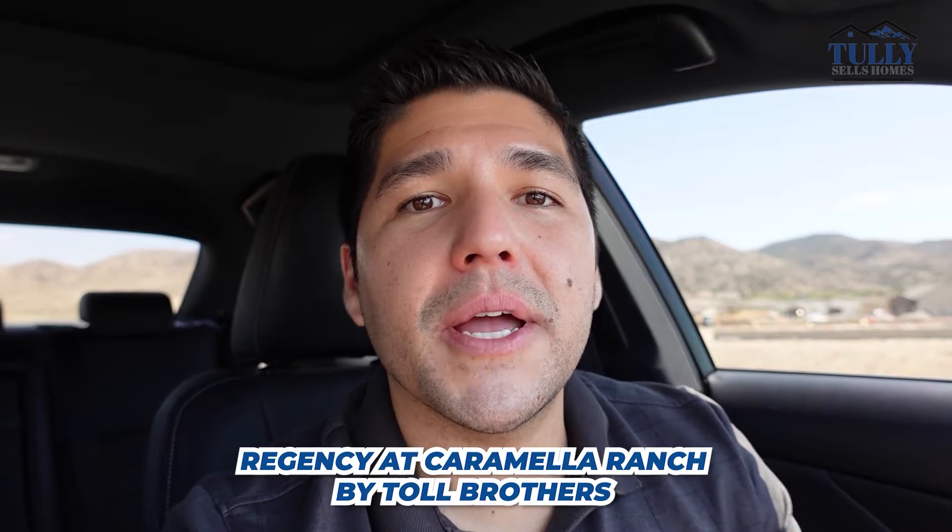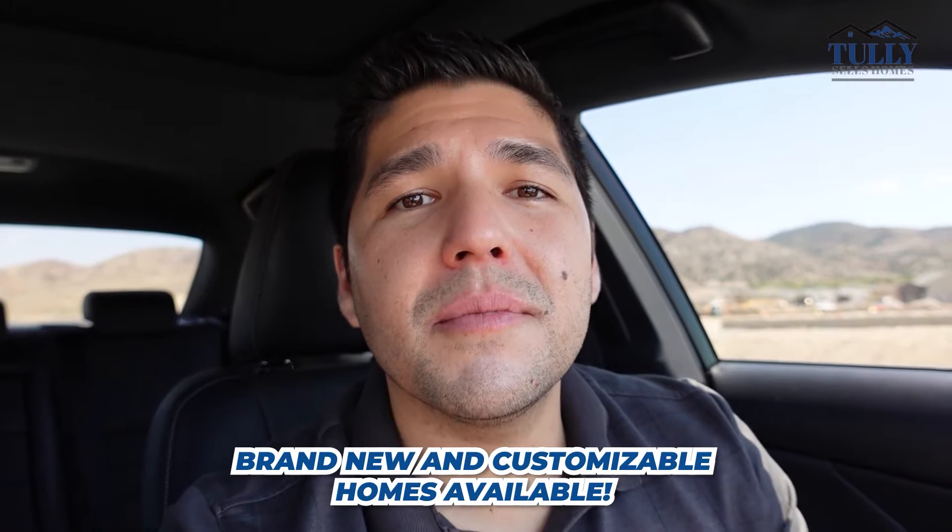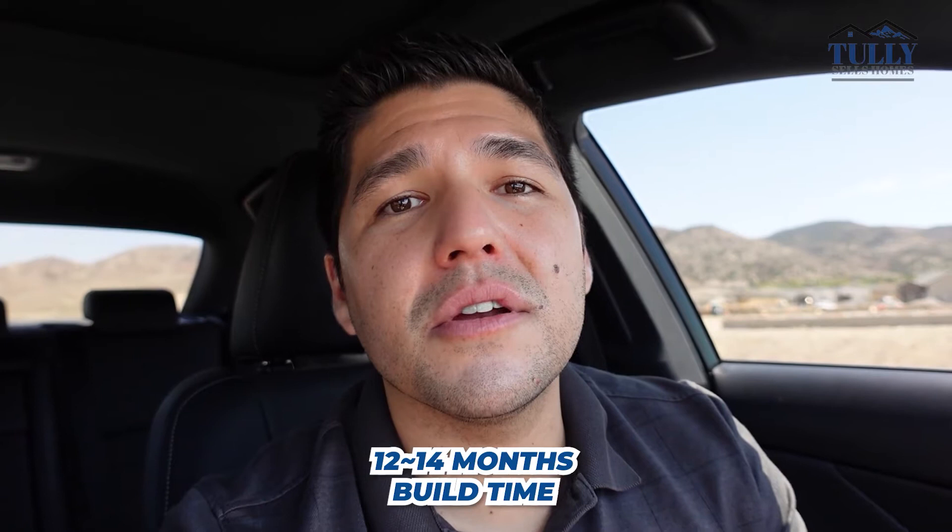Last but not least, we're at Regency at Caramella Ranch by Toll Brothers in South Reno, located right between Damonte Ranch and Curti Ranch. It's actually the only community in all of Reno where you can buy a brand new customizable retirement home. If you want to make some customizations and don't want a resale home, this is definitely the community for you. Keep in mind the build time is about 12 to 14 months, and they work on a lottery system, so it could take one to five months just to get a lot — then that 12 to 14 month build time. But I think this is one of the best up-and-coming communities and it's an amazing area with a lot of amenities nearby.